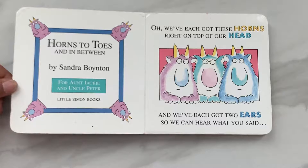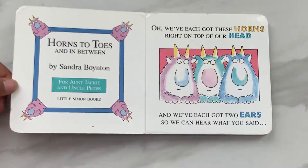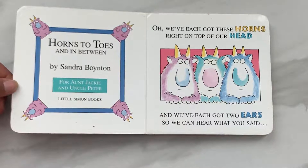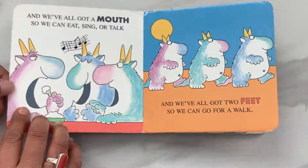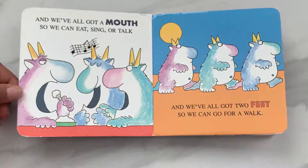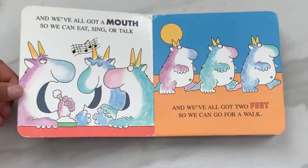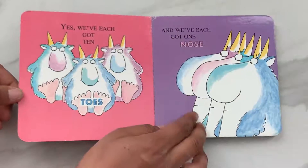Oh, we have each got these horns right on top of our head. And we have each got two ears so we can hear what you said. And we have all got a mouth so we can eat, sing, or talk.